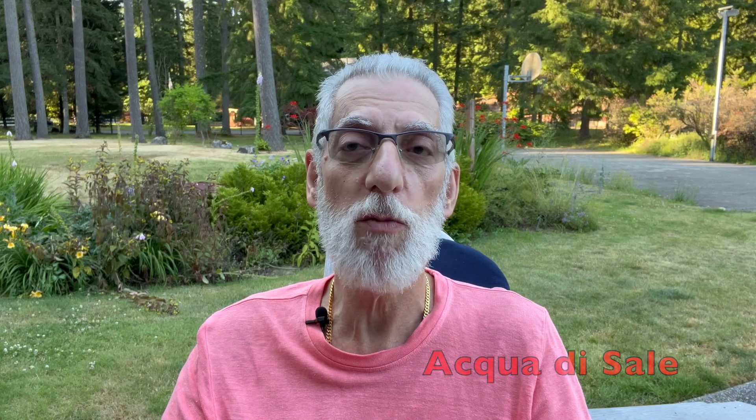Hey everybody, it's Jay Kitchen from jaysbeard.com. I hope you're doing really well today. It's a beautiful day here in the Pacific Northwest — it was only in the mid-80s today, which is a nice break from the climate we've been having. I'm shooting this in the middle of July. We are doing a review of something from one of my more favorite houses. This is the Acqua di Salle from Profumum Aroma.